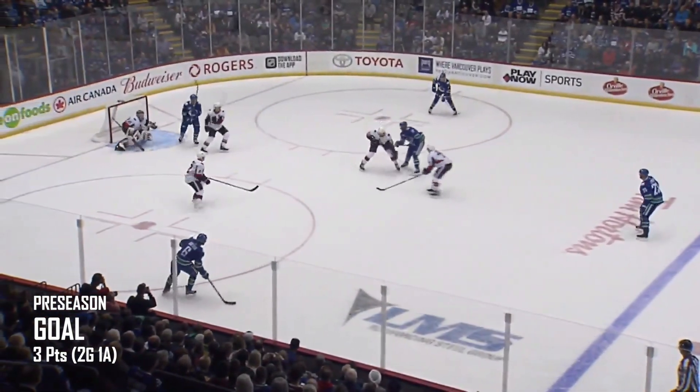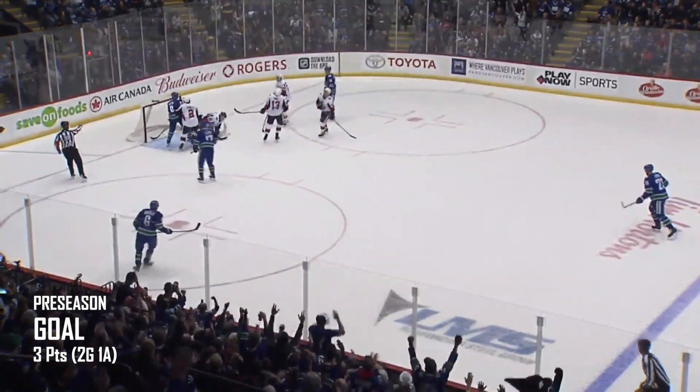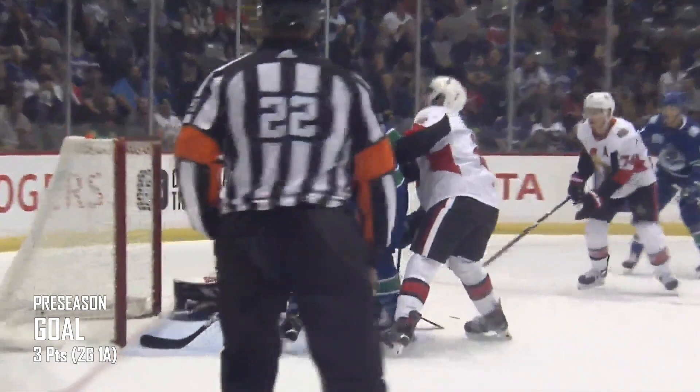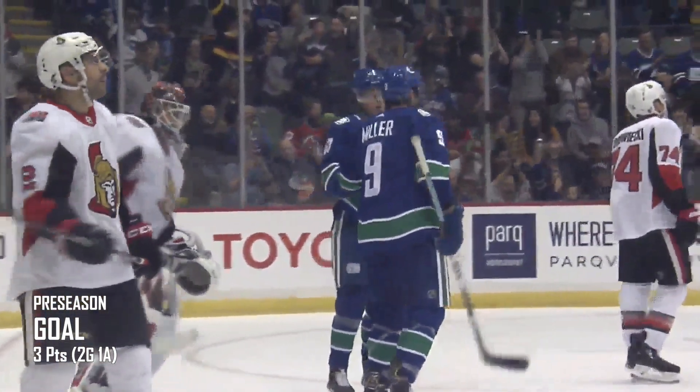Edler, top of the point. Left circle, Besser. Back to the right side, Pedersen. Throws it to the net, tipped, they score! It's JT Miller again driving the net. Last time, Besser banked it off him. This time, it's Pedersen. And the Canucks take a 2-1 lead with another power play goal.